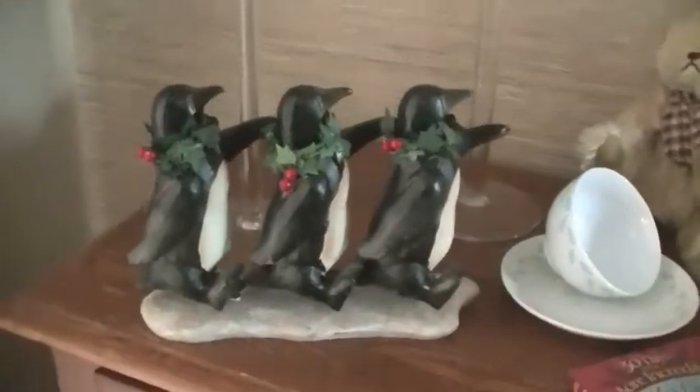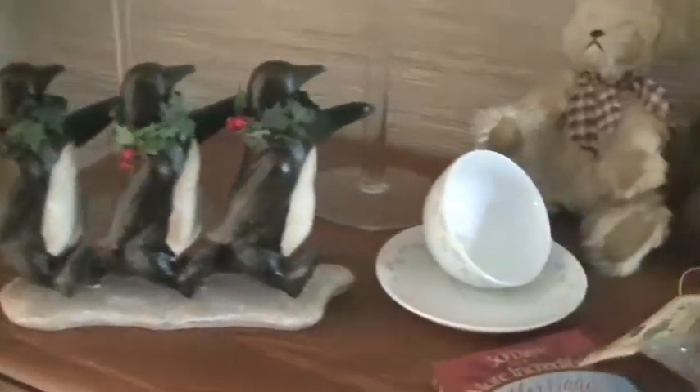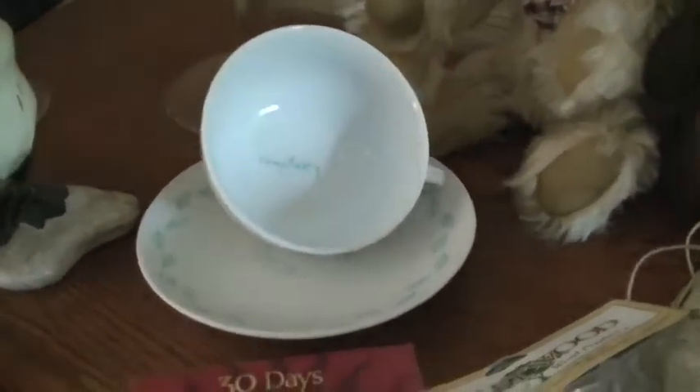First thing I bought were these really cute marching penguins for Christmas, and they were a dollar. I got this cute teacup to make a bird feeder out of. It says sanctuary in the middle, and that was 25 cents.